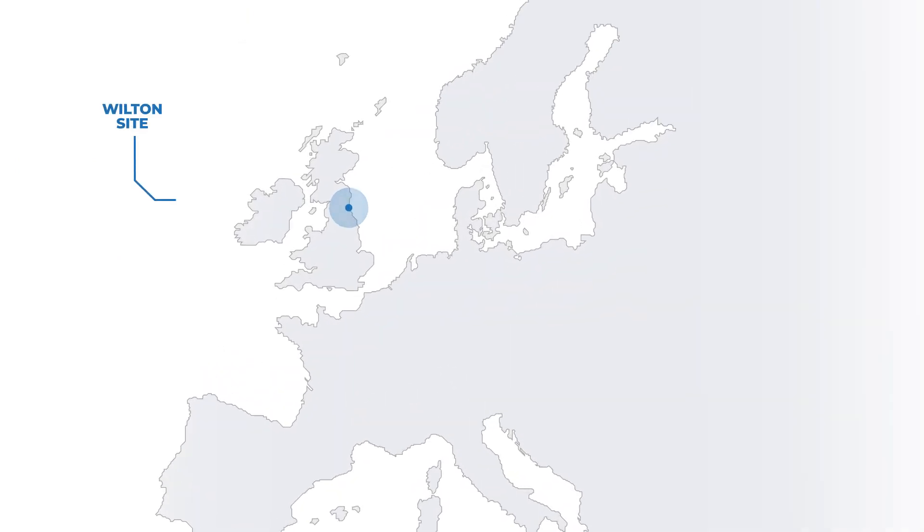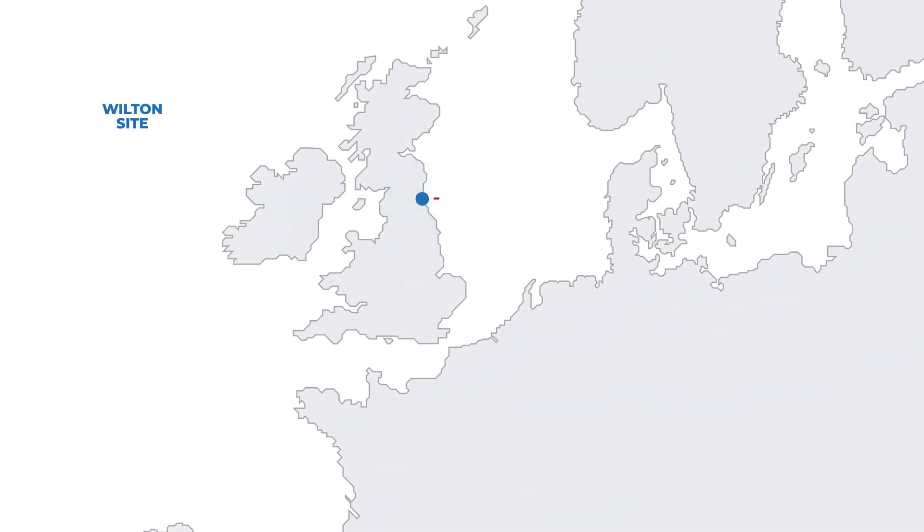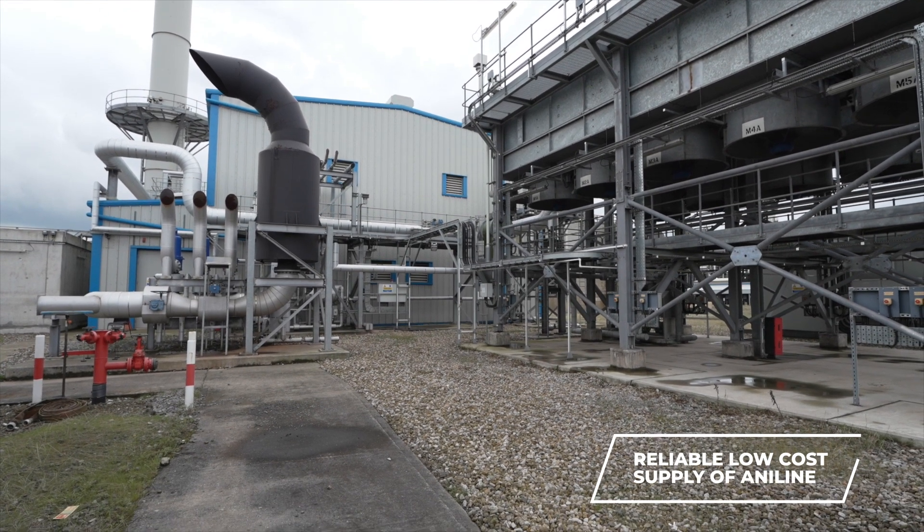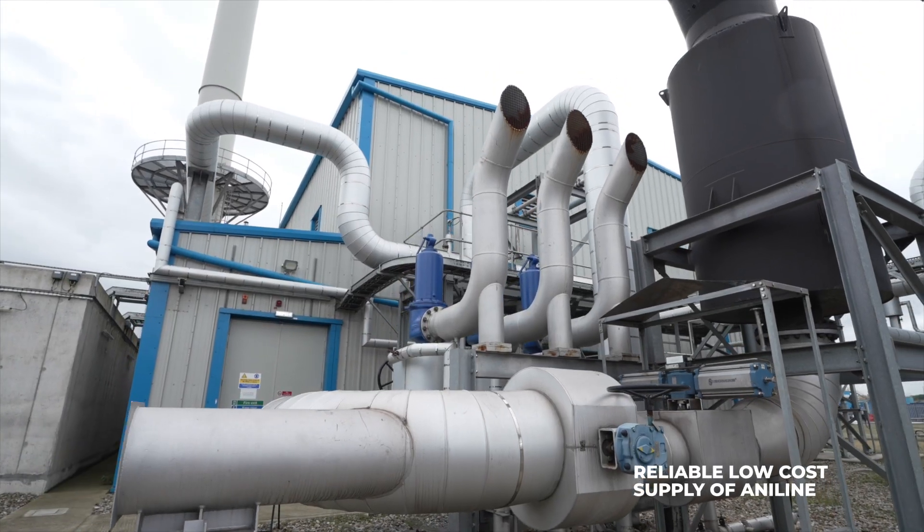Huntsman's assets located at the Wilton site in the UK are vital to the polyurethanes production chain, providing aniline to our MDI production facilities in Rotterdam. We recognised that a reliable low-cost supply of aniline is critical to our bottom line.